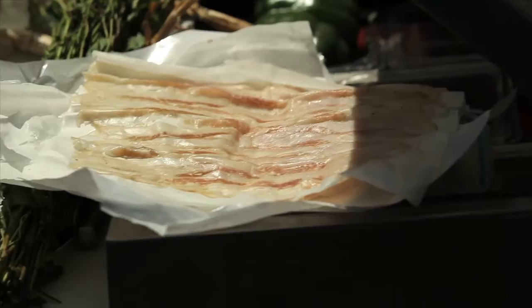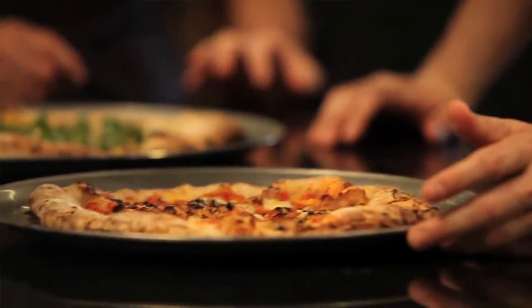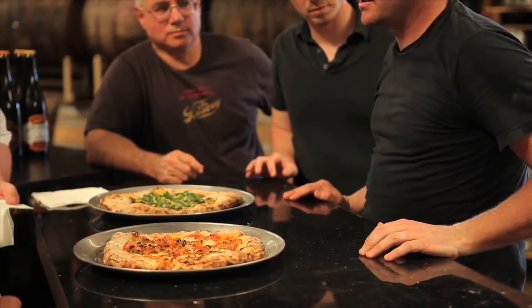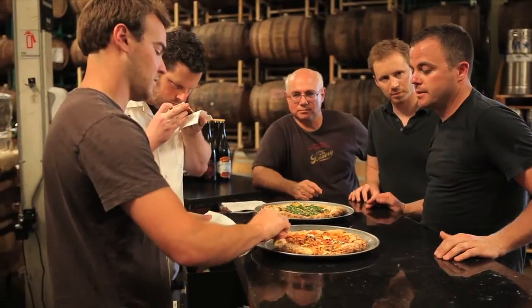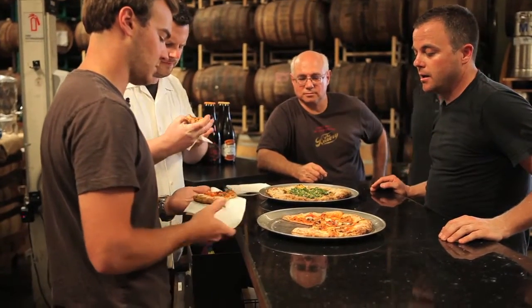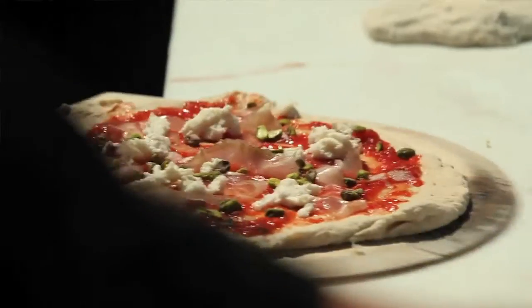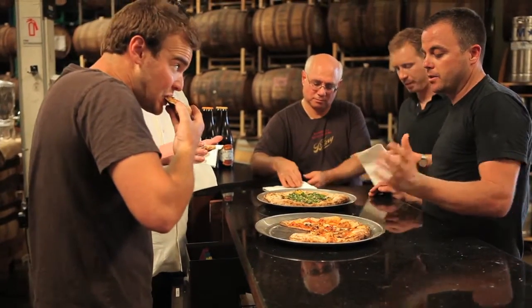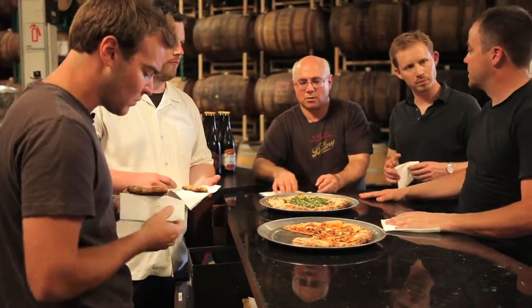What we have is guanciale, which is the pork jowl. This is from La Quercia — Herb is the owner, he's a good friend of ours at the restaurant. He raises and makes phenomenal prosciuttos and salamis of all kinds. This is his guanciale with just a little bit of joy of mozzarella, and some whole peeled tomatoes — red sauce — and a crust that Peter developed.